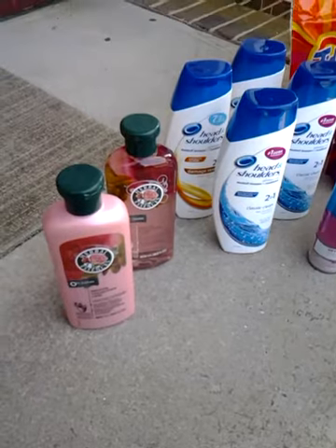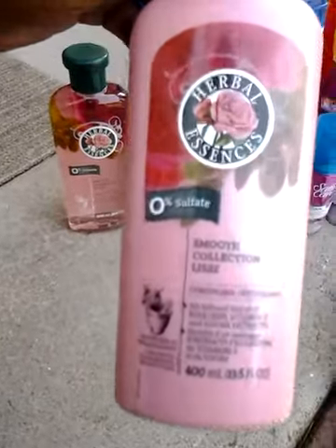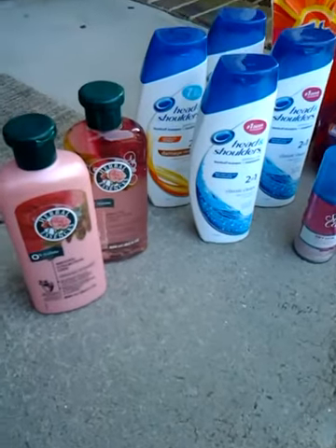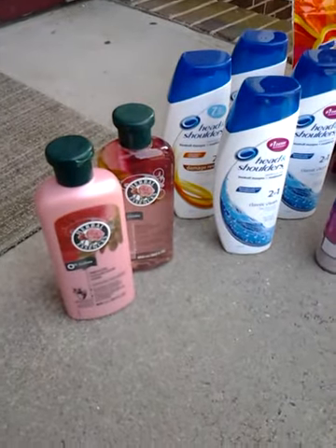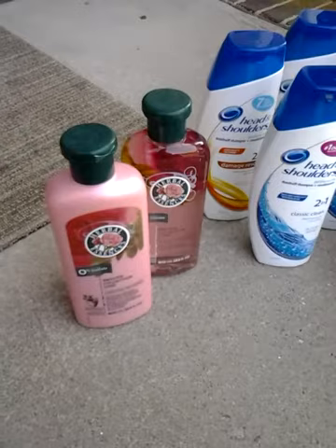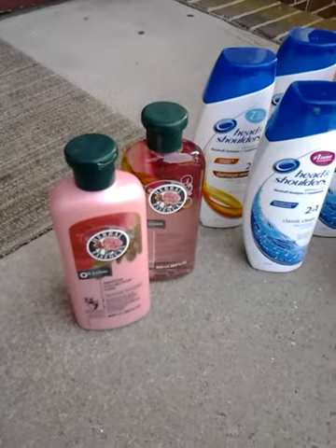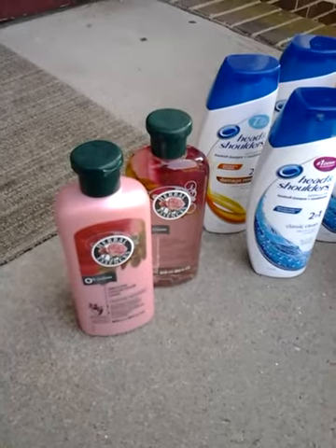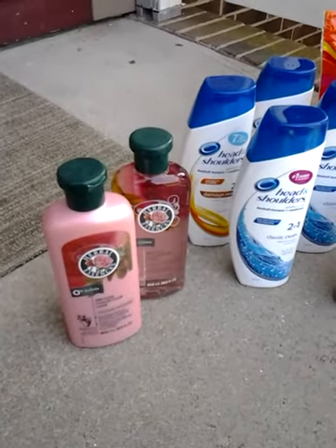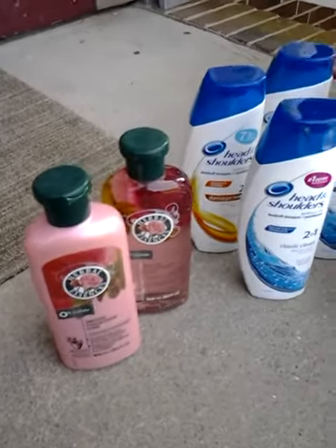I used the $3 off two Clairol products coupon on this Herbal Essences — as you can see it says Clairol at the top. She did call me out on it but she let me use it, and the coupon worked. It was on sale two for $5 and you get back a $1 ExtraCare book, so after the $3 off I paid $2 and got $1 back — basically 50 cents a piece.